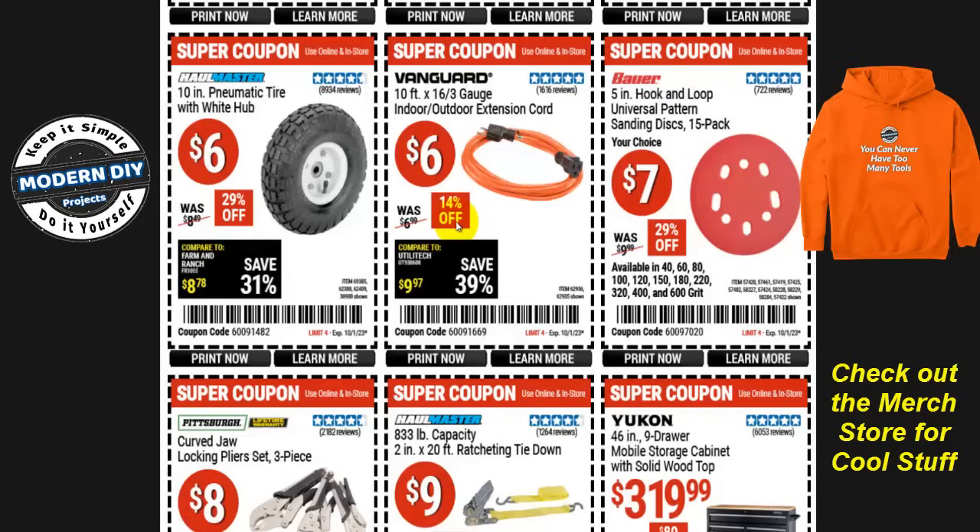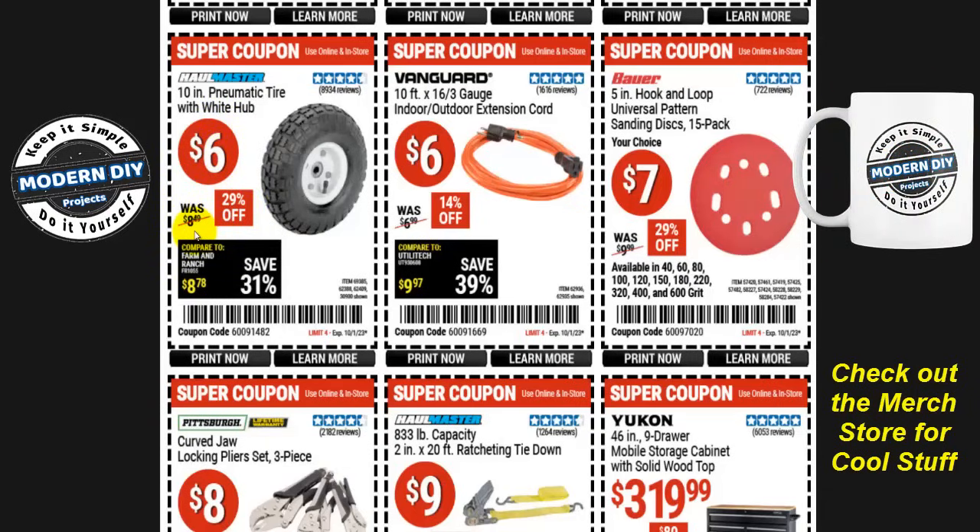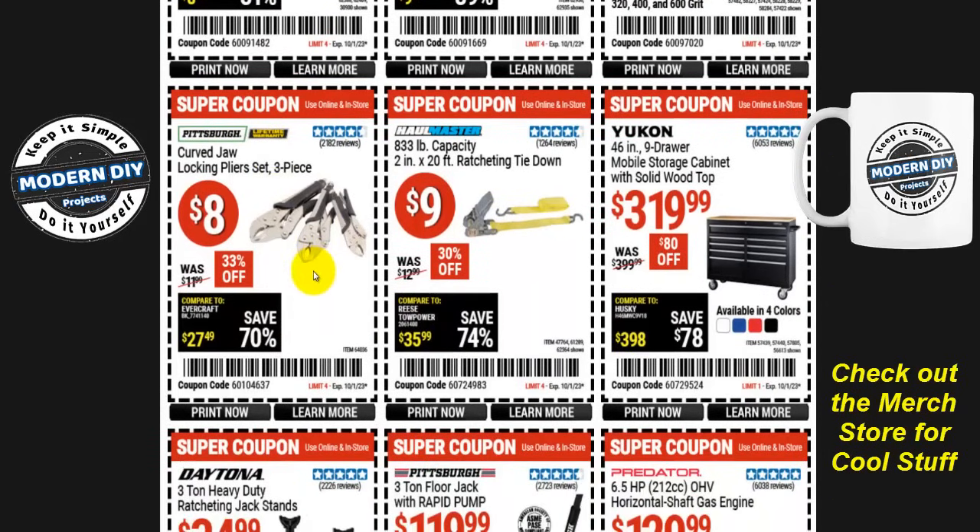That extension cord is great if you'll be putting up Halloween lights and Christmas lights — take advantage now so you're ready when you need to set up. And if you need a 10-inch pneumatic tire with a white hub for your wheelbarrow or hand truck, Haul-Master has one for only six bucks, 29% off, was $8.49. The Pittsburgh curb jaw locking pliers set, three pieces, is eight bucks, 33% off, was twelve. And last in the Dollar Days, the Haul-Master 833-pound capacity two-inch by 20-foot ratcheting tie down is nine bucks, 30% off, was thirteen.